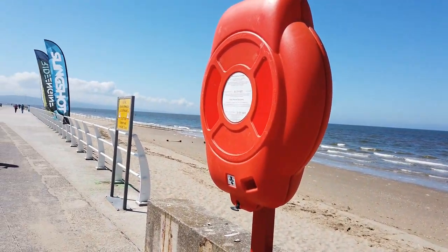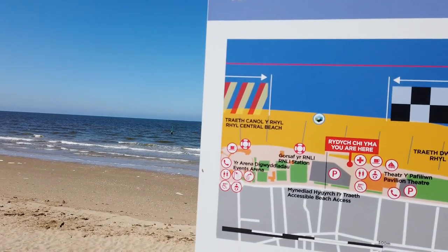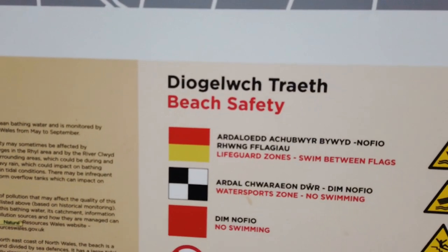There's an area further down the beach that is lifeguard-monitored for swimming, the beginning of which you can just see there, marked by that legend.